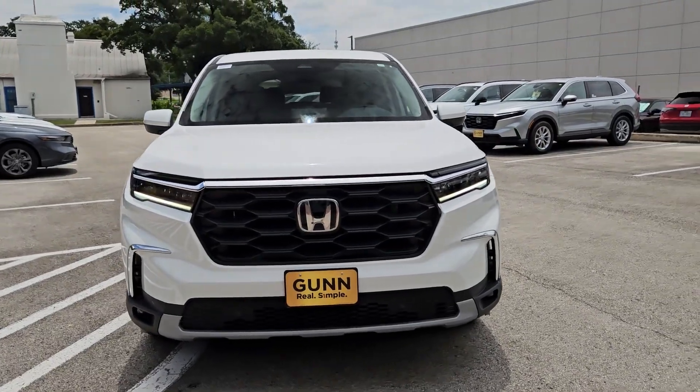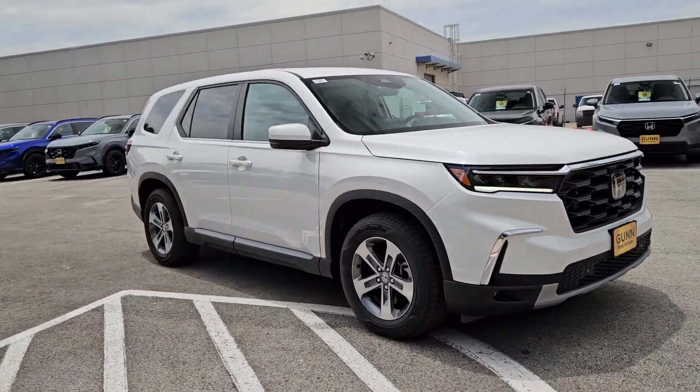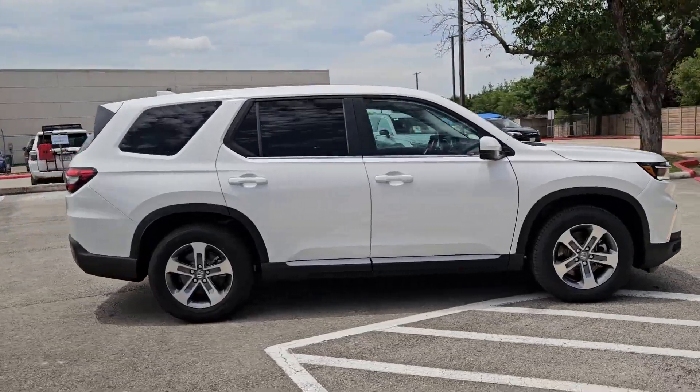You will love the features of this 2025 Honda Pilot. Take a closer look at this super-capable Pilot.